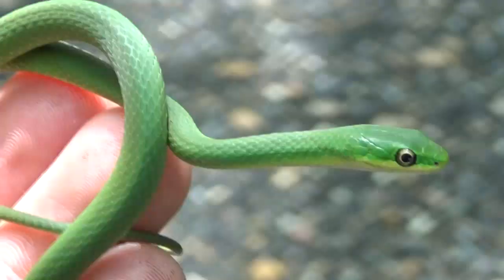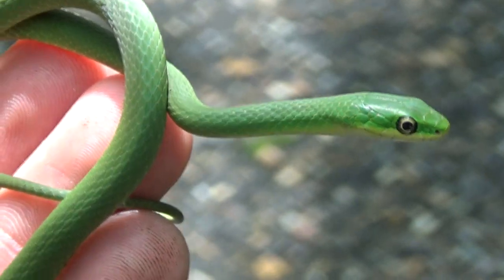No way! Guys, you've got to see this. This is a rough green snake. This is my favorite snake to find in here.